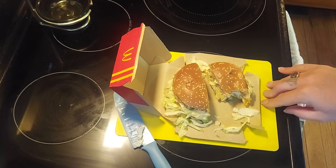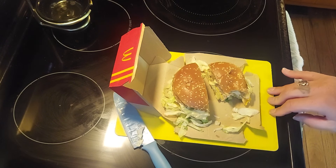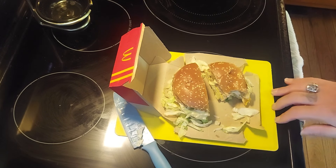Not a bad sandwich all around. If you're out and about, you might want to give one a shot. Let me know what you think about it. I will see you guys on the road — take care.